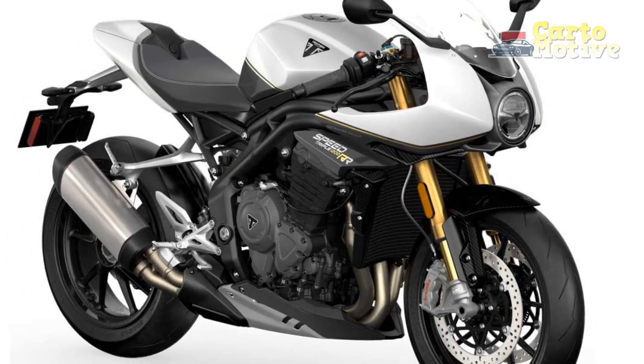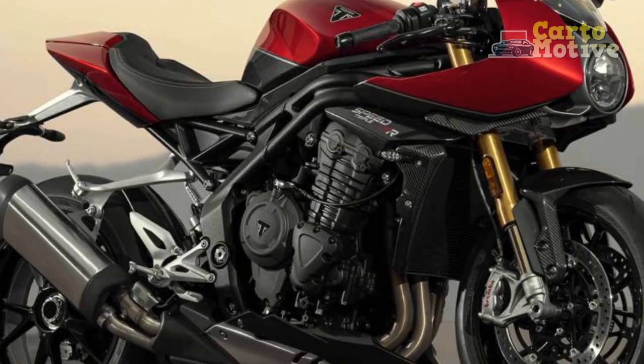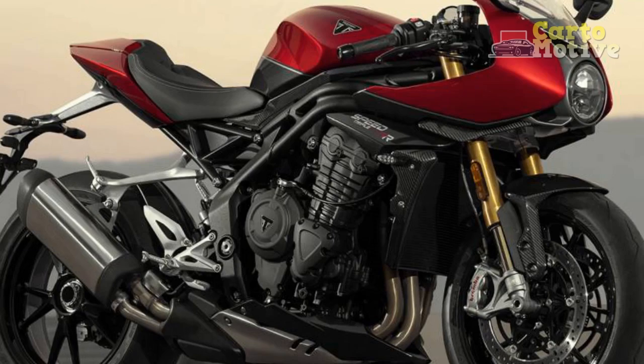6. High Quality Components: The Speed Triple RS is equipped with premium components, such as Brembo brakes, adding to the overall performance and safety of the motorcycle.